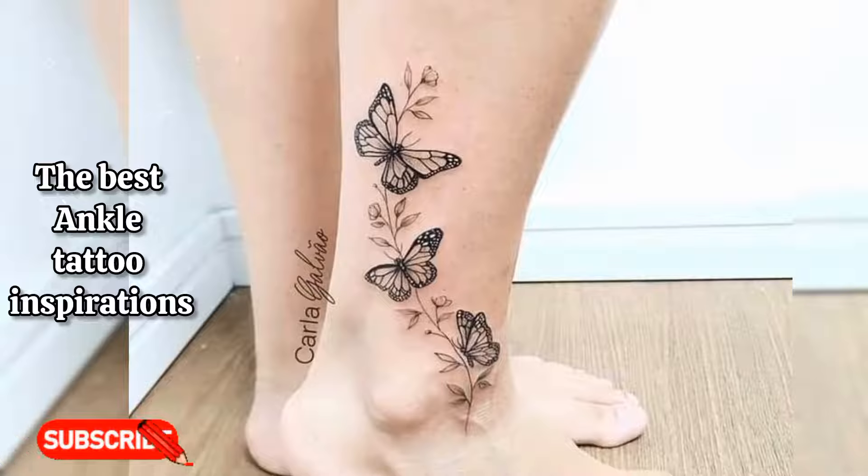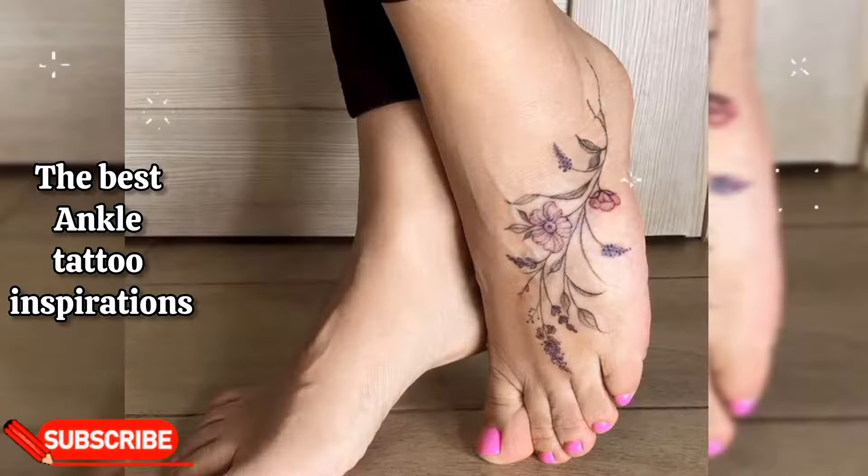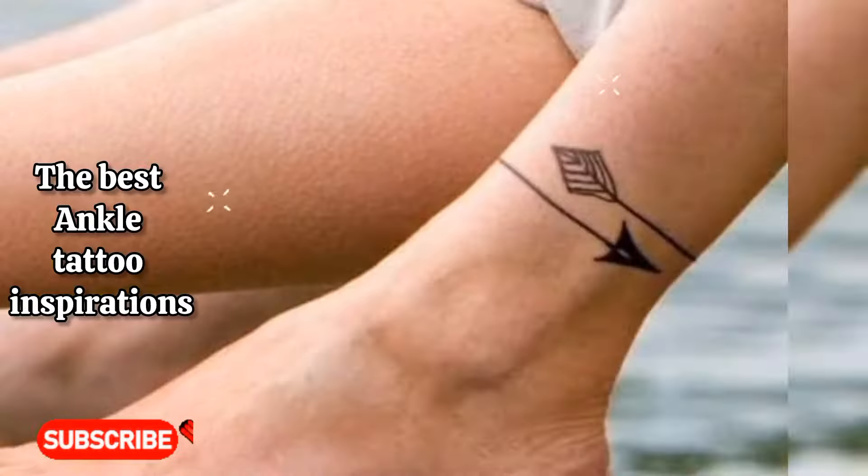Sun and moon: a sun and moon tattoo on the ankle symbolizes balance, duality, and the cyclical nature of life.